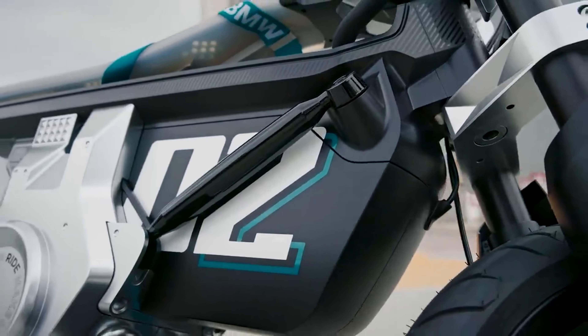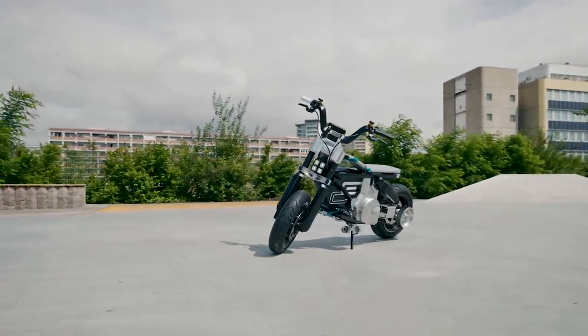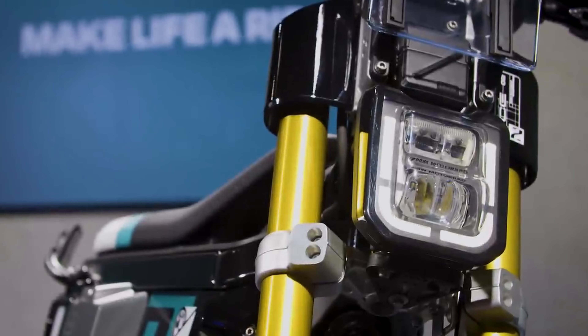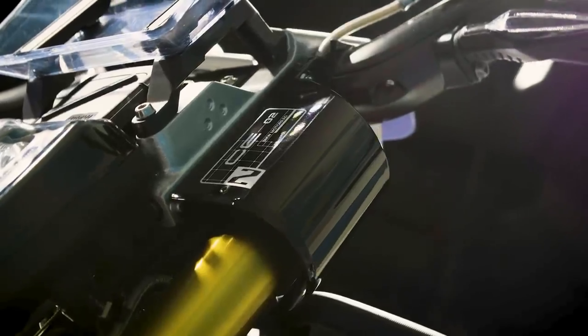The 2024 BMW CE-02 starts at $8,194 including destination. That's almost $5,000 less than BMW's other EV, the CE-04, making this the least expensive urban mobility scooter in BMW Motorrad's current lineup. However, the e-parkour is still pricey relative to traditionally shaped electric scooters offering similar range.